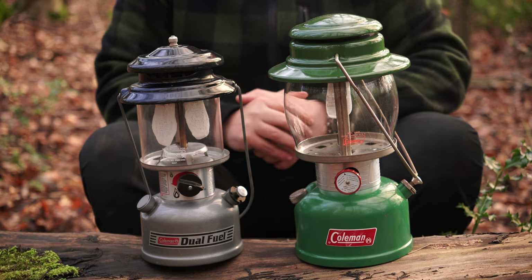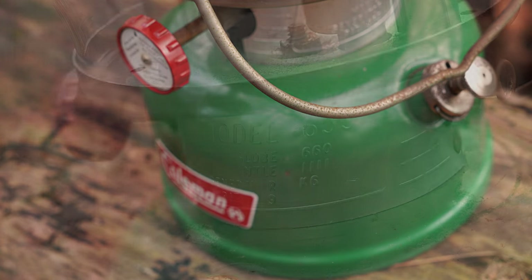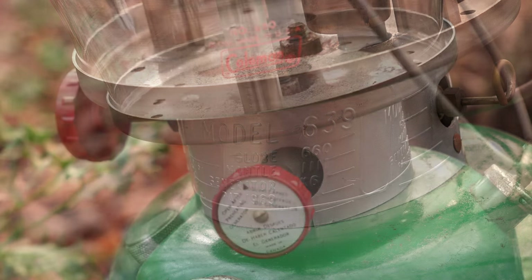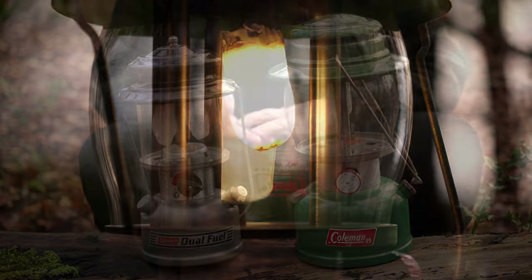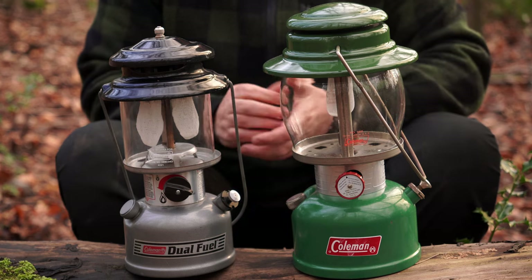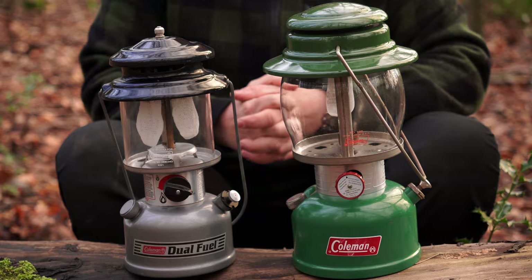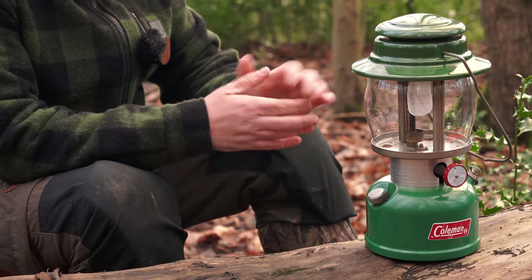Coleman is an American company who specialize in pressurized lanterns and cookers. They've been making lanterns for over 120 years, the first one being introduced in 1914. They are designed to run on various fuels including kerosene, paraffin, white gas, and petrol. Some of their earlier lamps were actually used to illuminate the first evening football game west of the Mississippi.